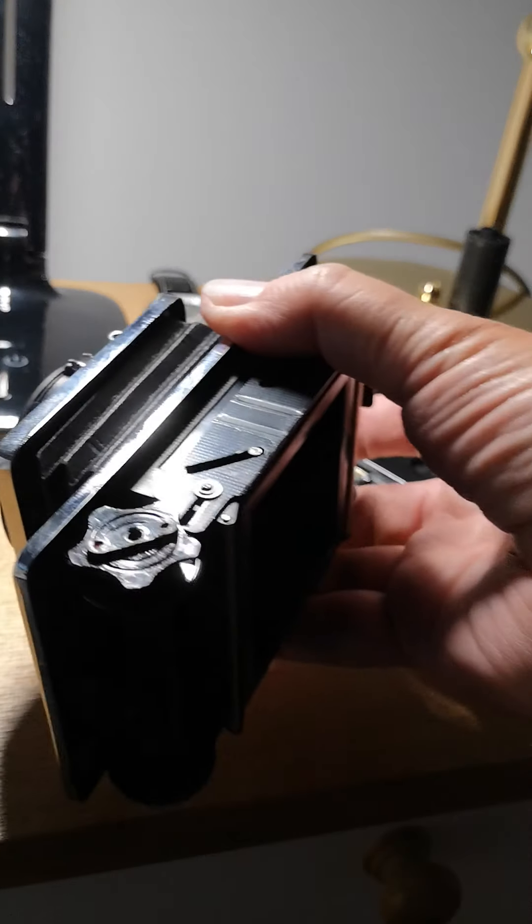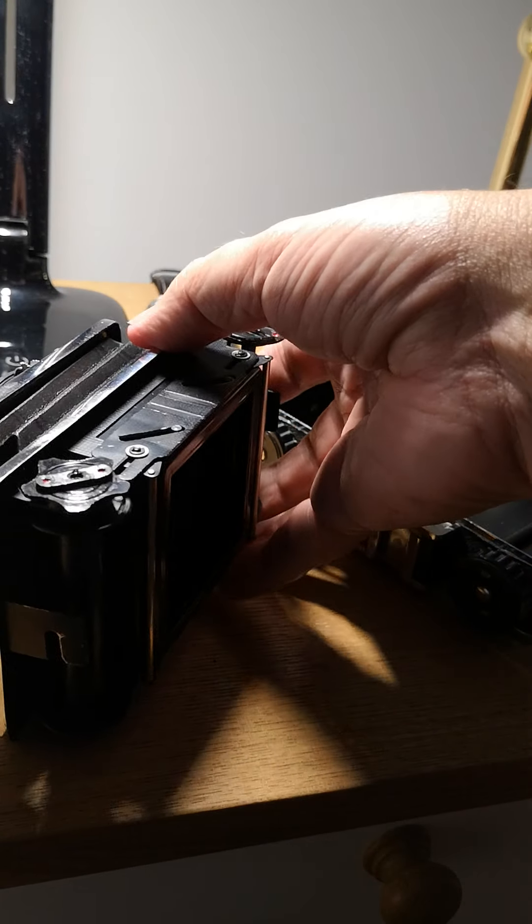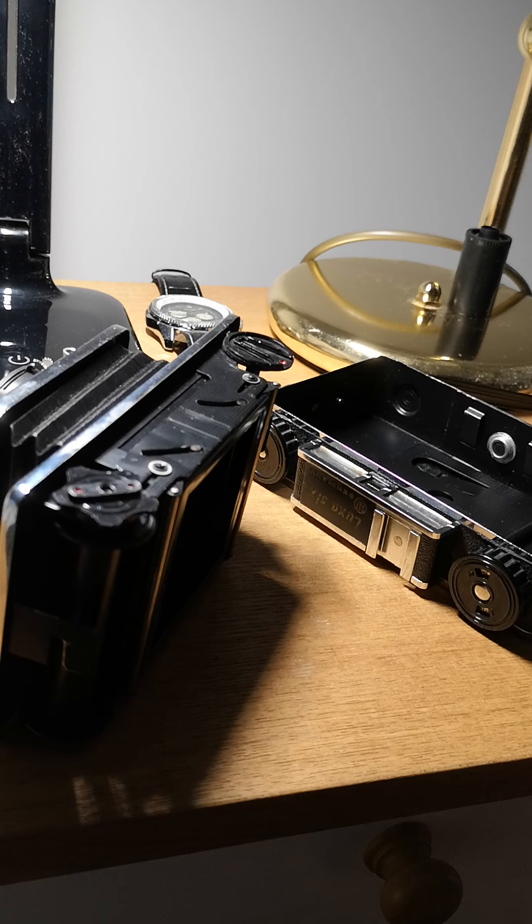So that's just a little overview of a Wolf or Wolf Luxa 6, the predecessor to the Brown Imperial 6x6 camera. The next stage will be to put a film in it and see what comes out at the other end. Thanks for watching.